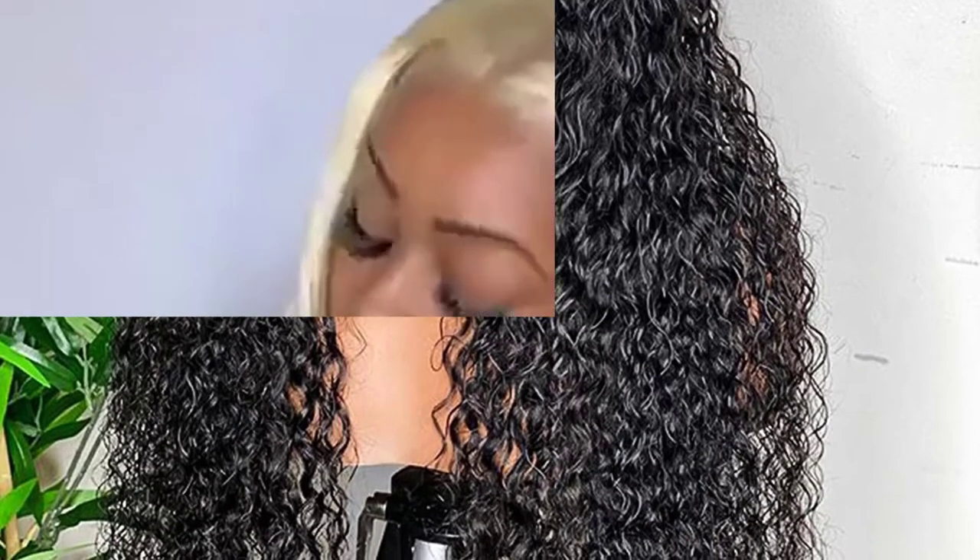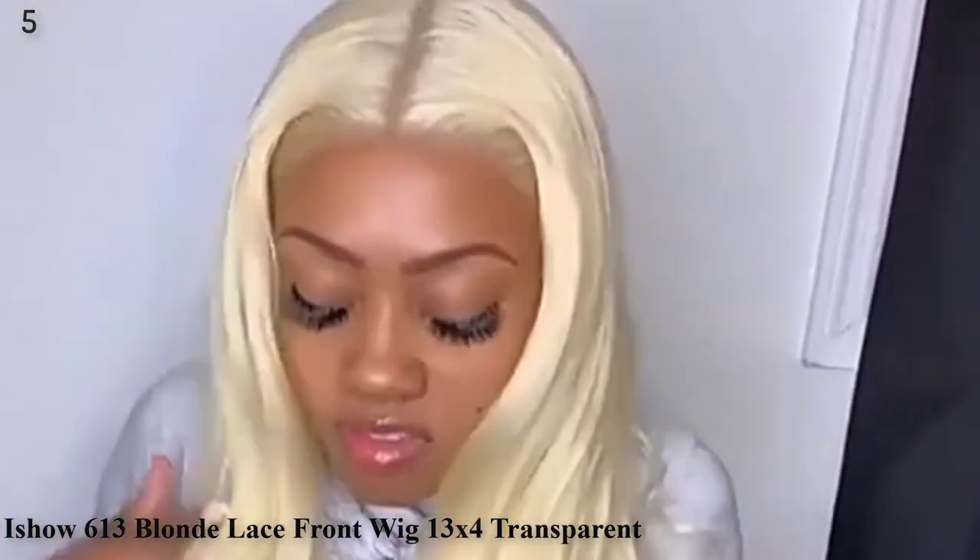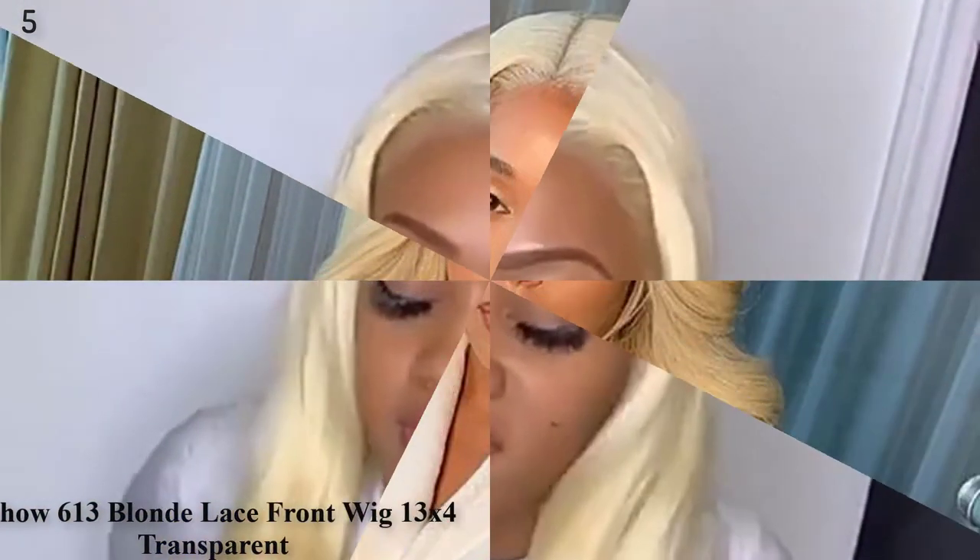Number 5: Isho 613 Blonde Lace Front Wig, 13X4 Transparent Lace Frontal Wig, Pre-Plucked, 28-30 Inch, Brazilian Body Wave Human Hair Wigs.